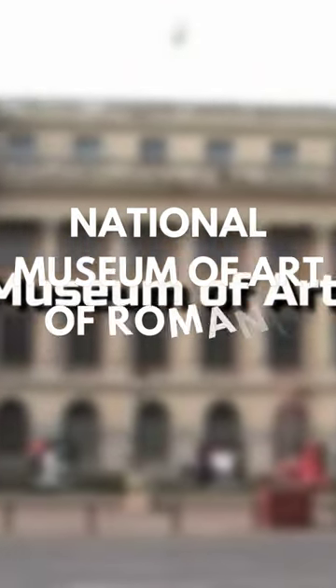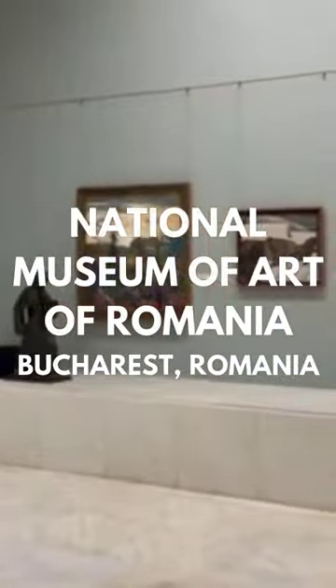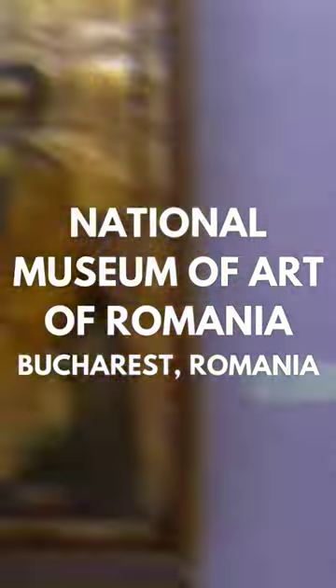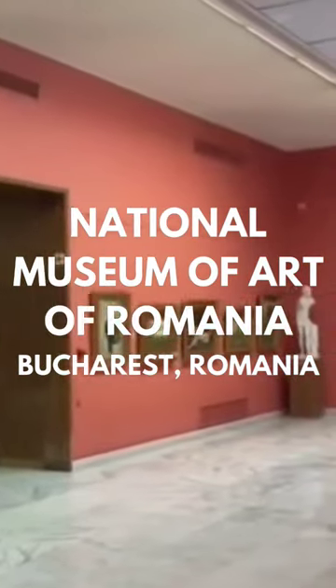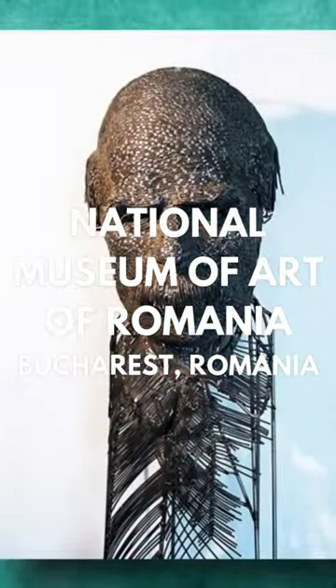National Museum of Art of Romania. Housed in the former Royal Palace, the National Museum of Art of Romania is the country's leading art museum and houses the world's most complete collection of Romanian art, including medieval and modern art. The modern Romanian collection features sculptures by Milita Petrescu and Dimitri Paciuria.